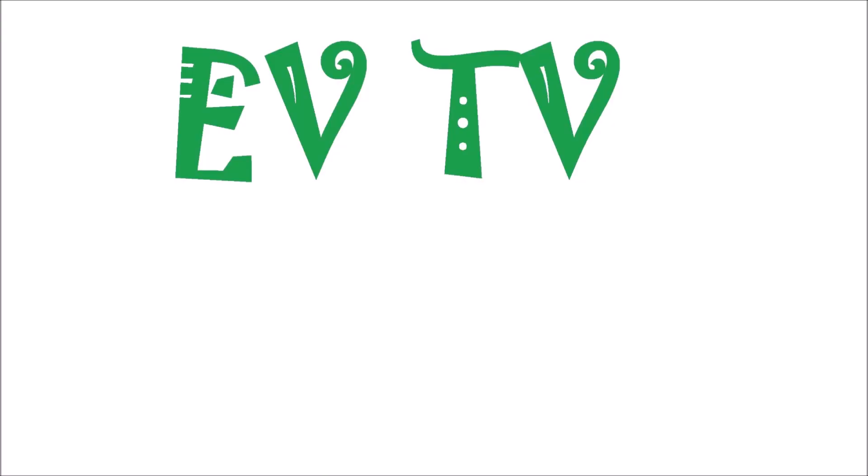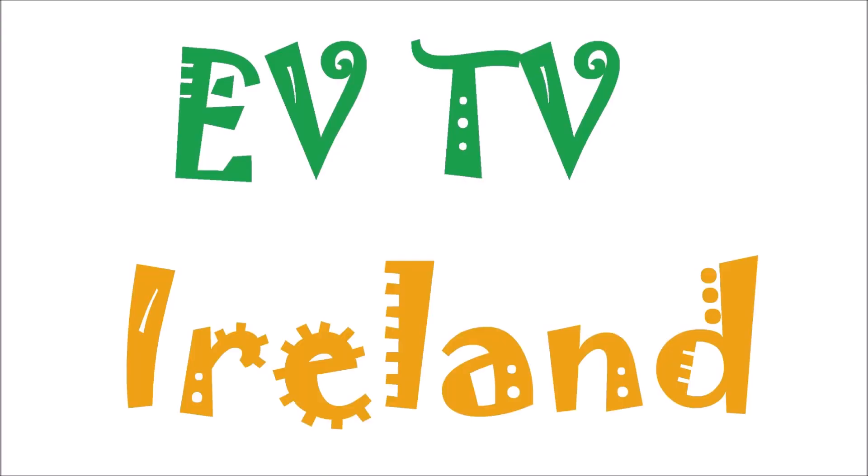How much can you really save by driving an electric vehicle compared to a diesel car? That's the question we will answer today on EVTV Ireland. Some of our calculations may surprise you. Hello and welcome to EVTV Ireland, the show that tells you absolutely everything you need to know about electric vehicles in Ireland. My name is Guillaume. Today we're going to take a look at how much you can save by driving a BEV, a battery electric vehicle, compared to a diesel car.